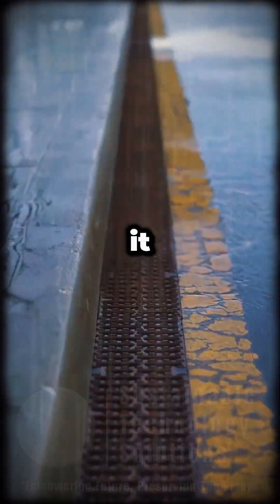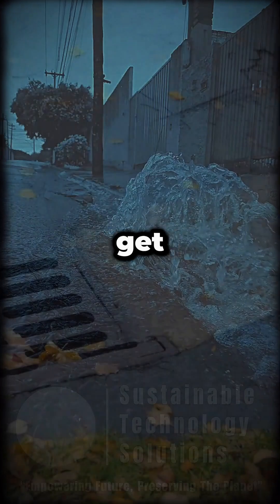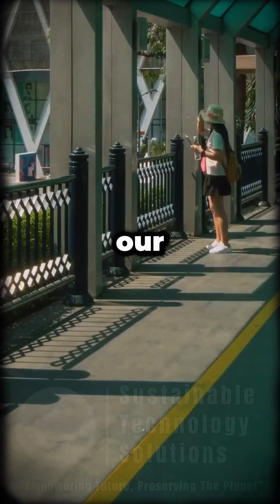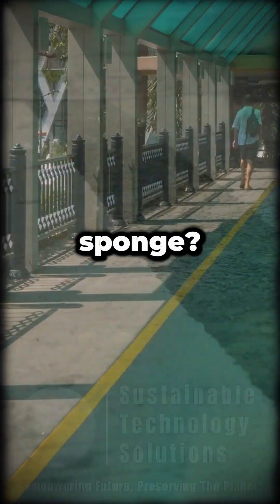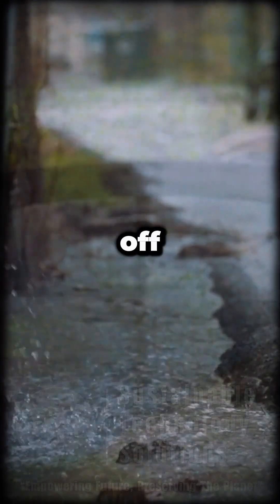Most city surfaces — think concrete and asphalt — are like plastic wrap. Water can't get through, so it rushes into drains, often overwhelming them and causing floods. But what if our cities worked more like a sponge? Permeable pavements are designed with tiny gaps, letting water soak down into the ground, not just run off.